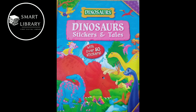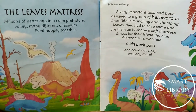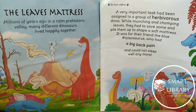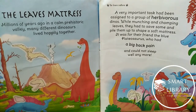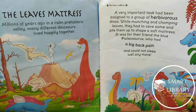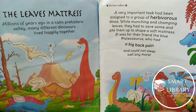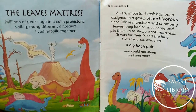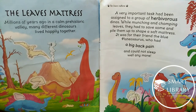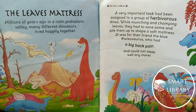The Leaves Mattress. Millions of years ago in a calm prehistoric valley, many different dinosaurs lived happily together. A very important task had been assigned to a group of herbivorous dinos — I'm sure you know who herbivorous dinosaurs are! While munching and chomping leaves, they had to save some and pile them up to shape a soft mattress. It was for their friend, the blue plesiosaurus, who had a big back pain and could not sleep well anymore.